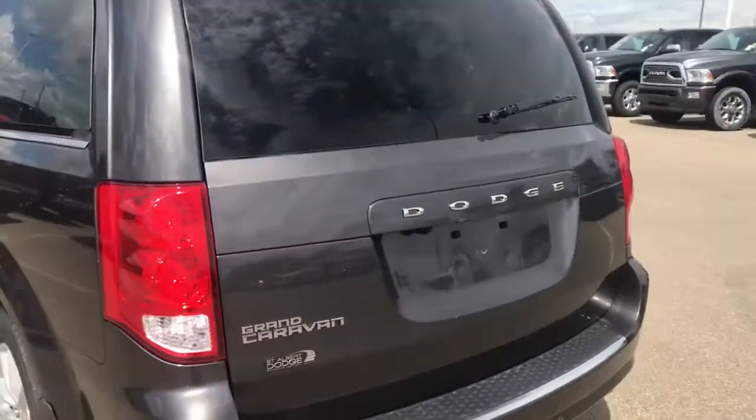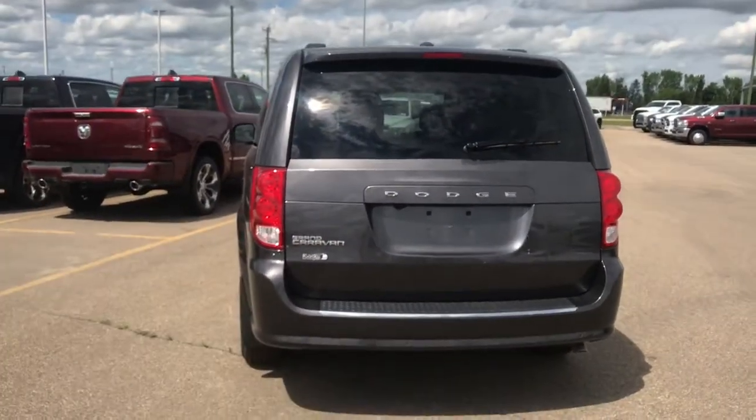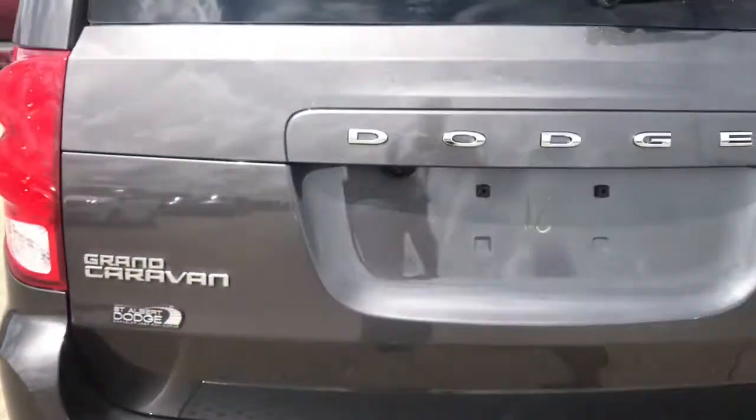Coming to the back, we have these premium LED taillights. We've also got four sensors running along the rear, and you have your backup camera right here.